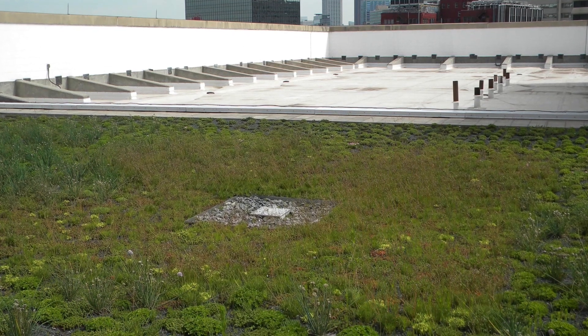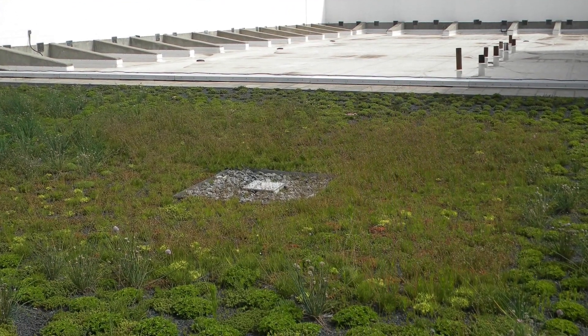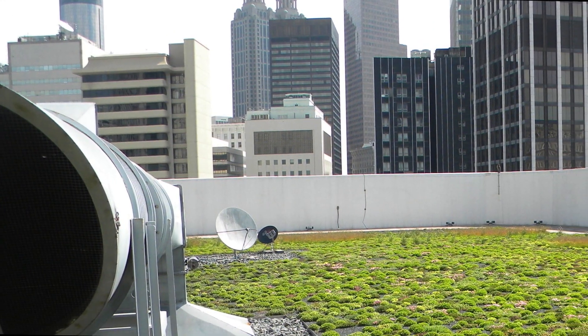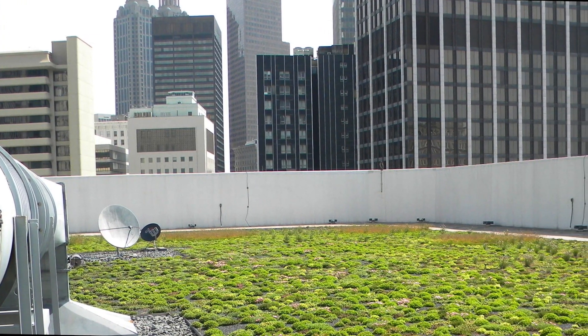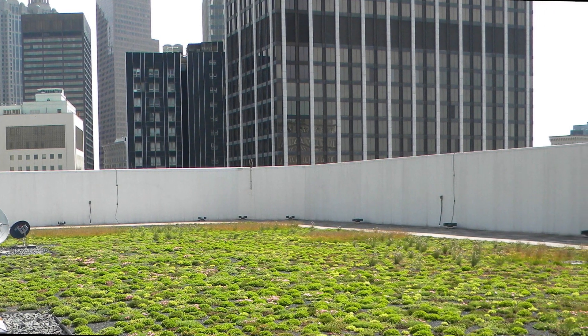The former site of the iconic Riches Department Store, Atlanta's most popular retailer throughout the late 19th and 20th centuries, the present Sam Nunn Atlanta Federal Center serves as the home of several federal agencies, including the GSA and EPA Region 4, and is one of Atlanta's most environmentally friendly facilities.